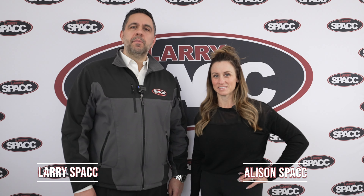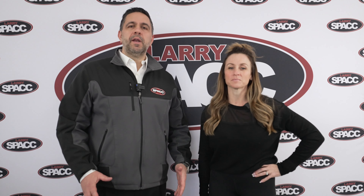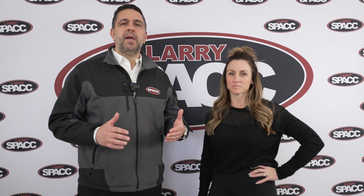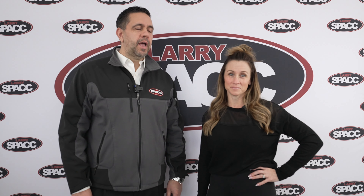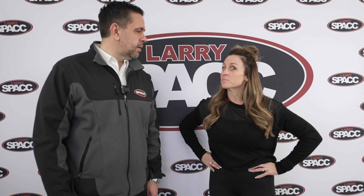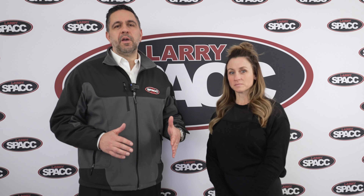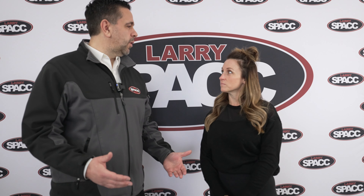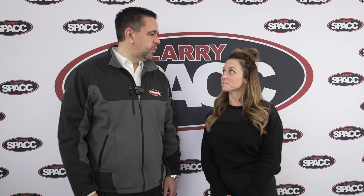Hi everybody, I'm Larry Spack from Larry Spack GMC. This is my wife Allison. So today we want to tell everybody a little bit about Larry Spack GMC. We have been here in Dunkirk since November 6th of 1956. Allison and I have not been here since 1956 — I have been here full-time for almost 28 years, and Allison has been here about eight. We are now here to help you, and today Allison and I would like to take you on a tour around the dealership.